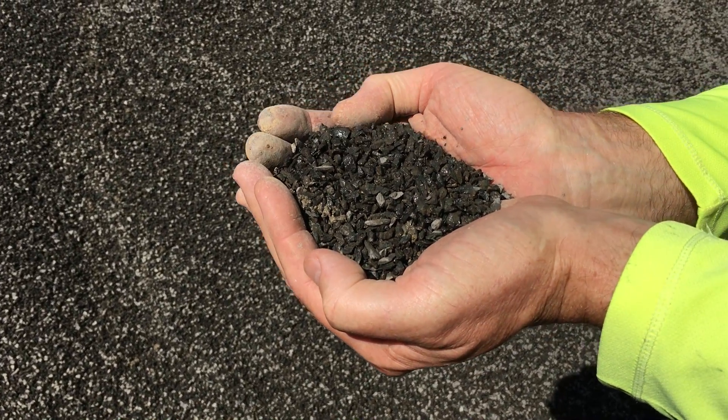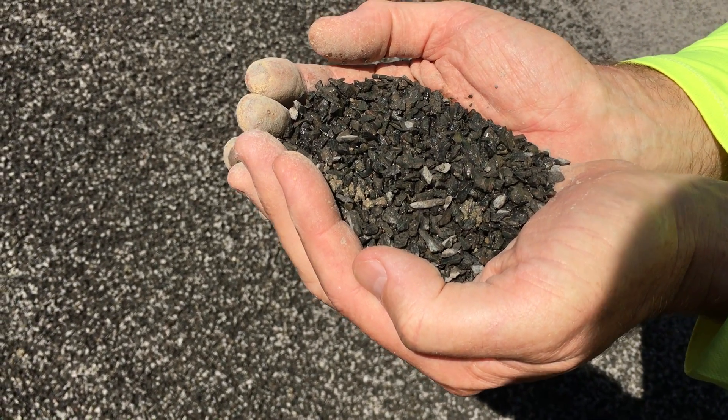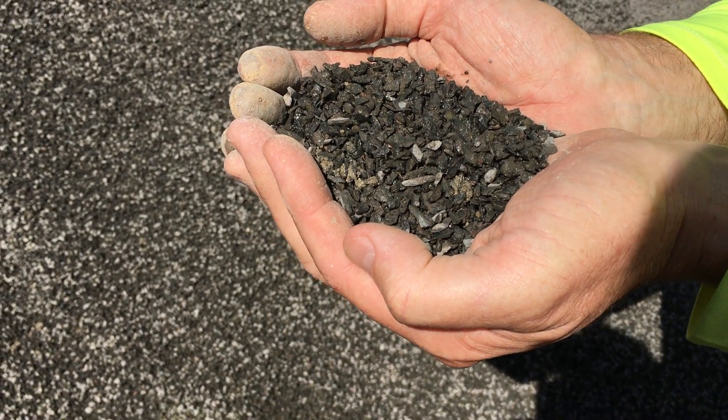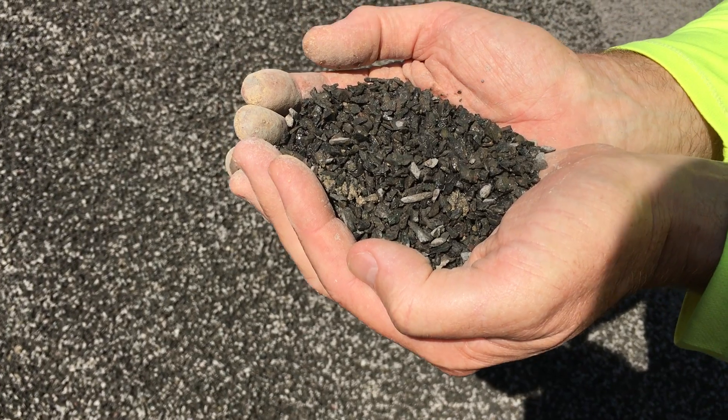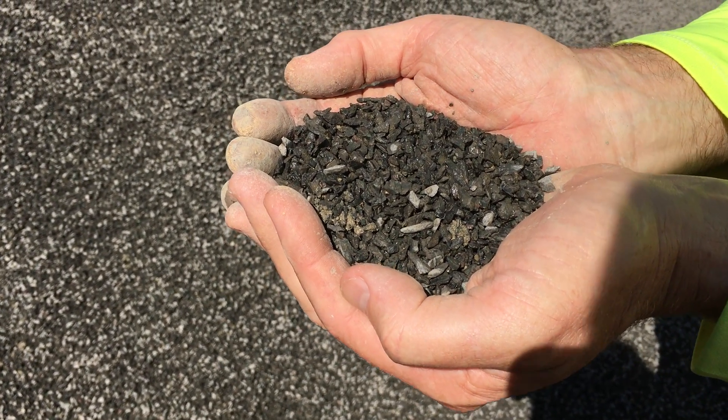Its main application is in core fill mix for making the core fill that goes in Besser blocks. Other uses are being added to make a concrete blend.